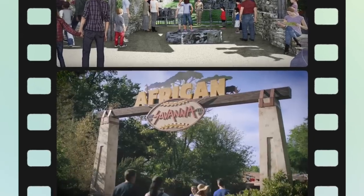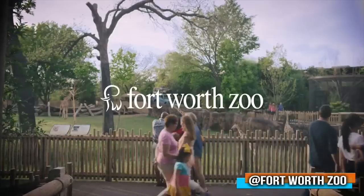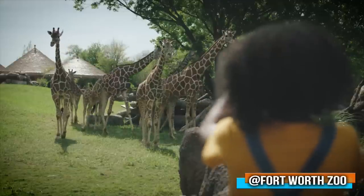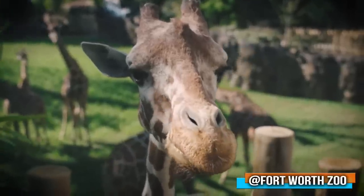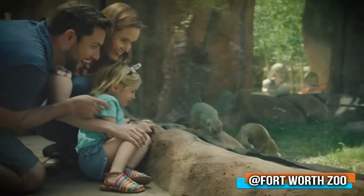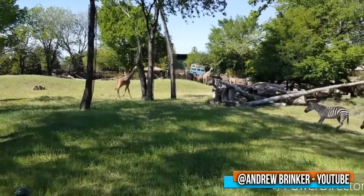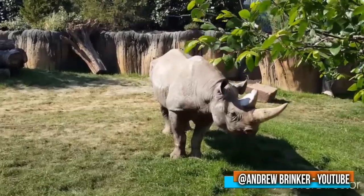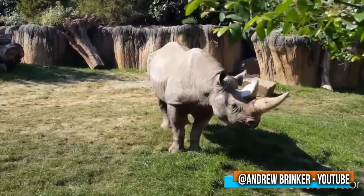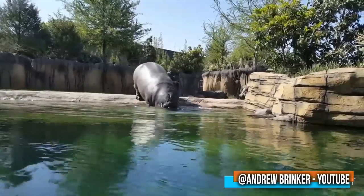Number three: the African Savanna at the Fort Worth Zoo. The first stage of their $100 million Wilder Vision Project is a 10-acre domain that brings you closer to East Africa. You'll see giraffes, zebras, ostriches, and more sharing one space. According to the blueprint, there are four yards just for black rhinos, and with this brand new facility, the Fort Worth Zoo can finally say they are no longer home to the country's worst hippo exhibit.